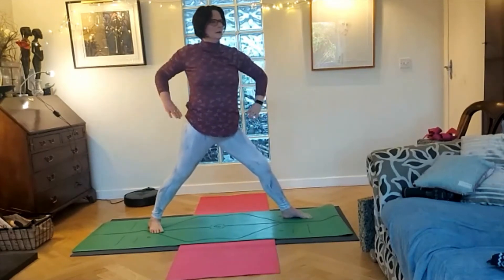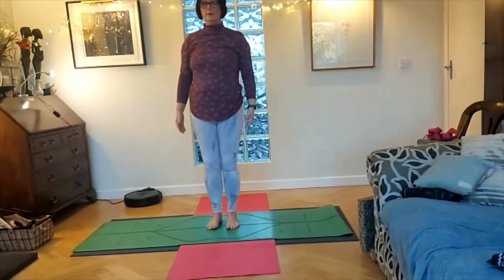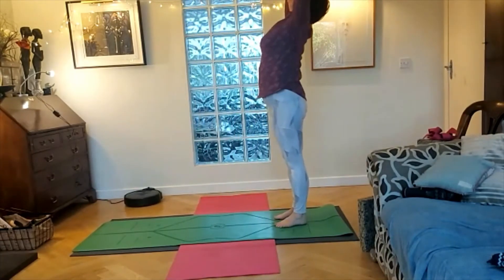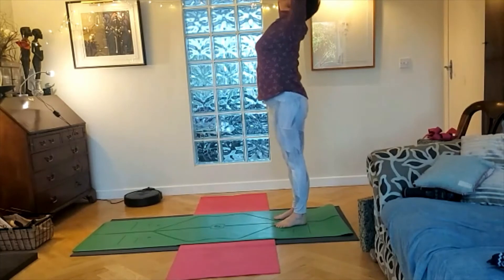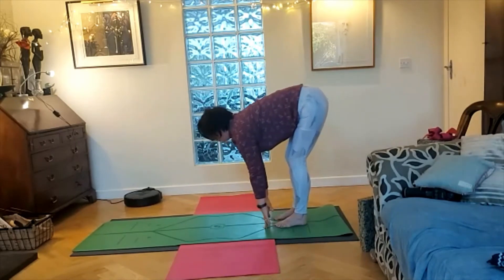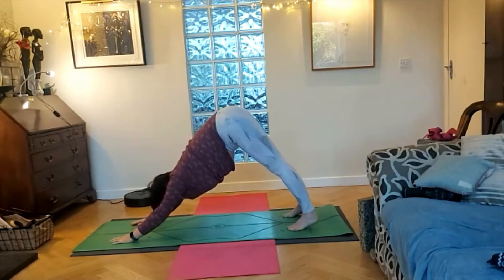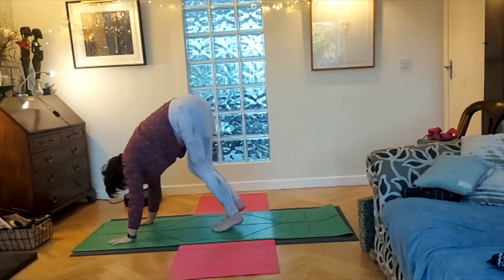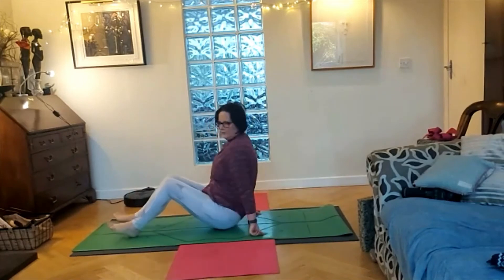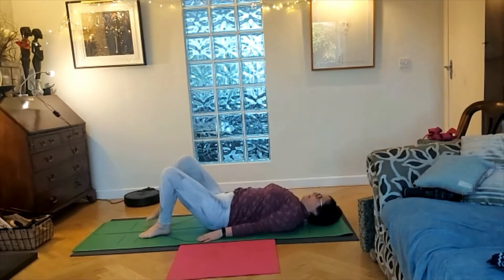Straighten the front leg, hands to your waist, back to mountain pose, to the back of your mat. Inhale your arms up and over, look up, exhale, fold forward. Inhale, flat back and walk your hands forward to a short down dog. Then walk your feet to the middle of the mat and come to sit. Straighten your legs, scootch your bum along a little, and come into a lying position with your knees bent.